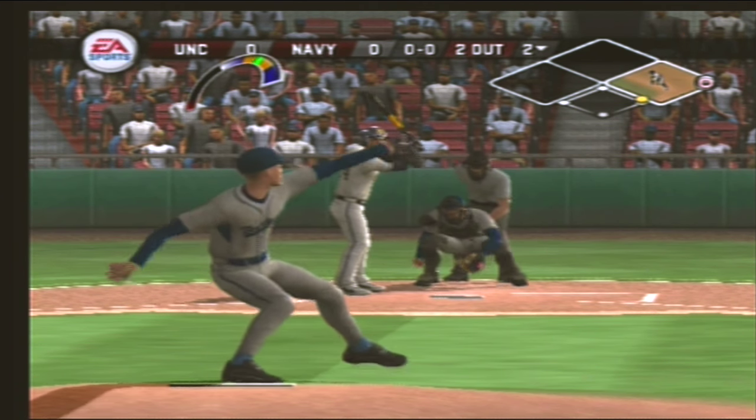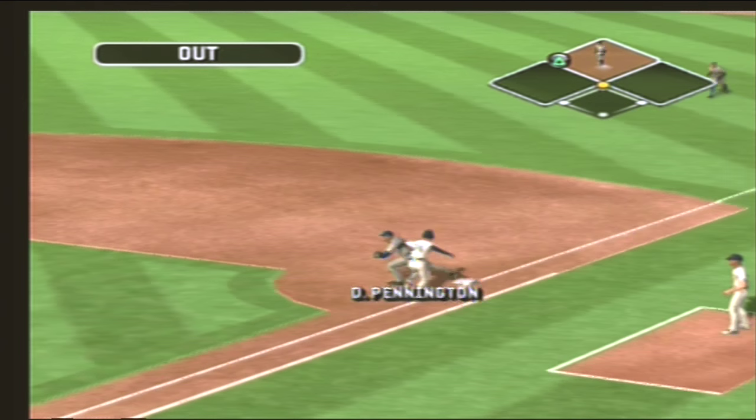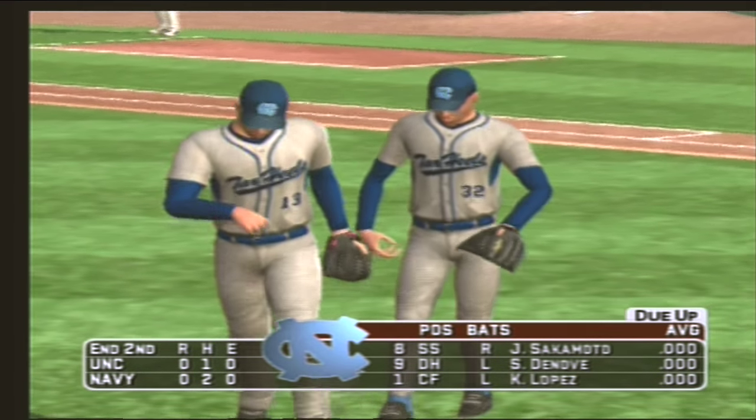Two gone. He hits a grounder to the third baseman, throw to first — that's the end of the inning. Navy leaves a man on first and will go to the top of the inning. It's scoreless.